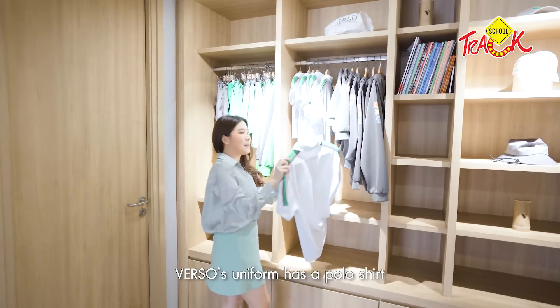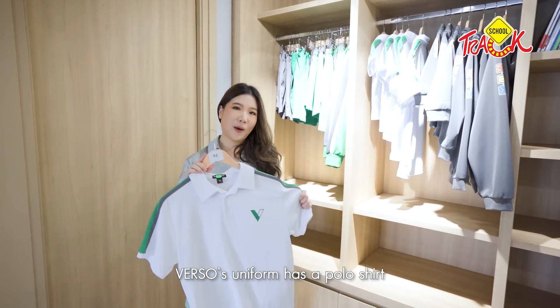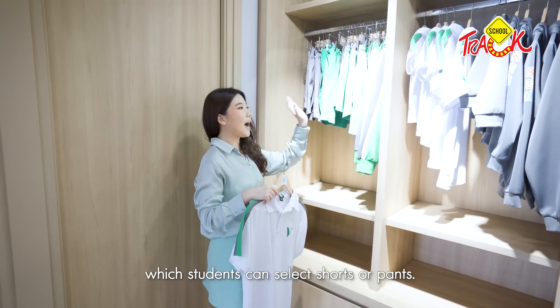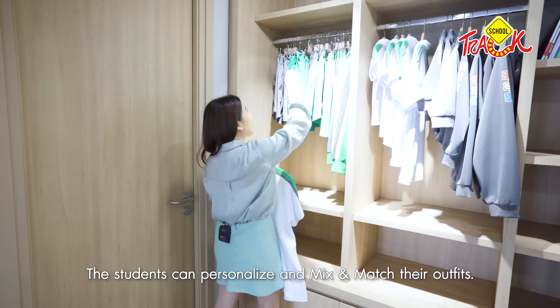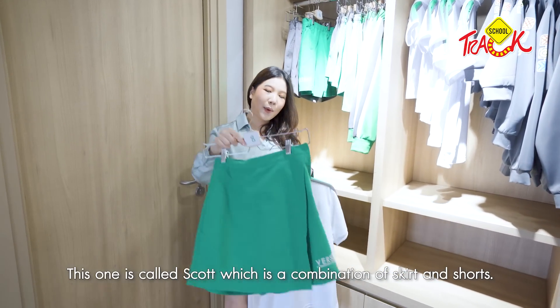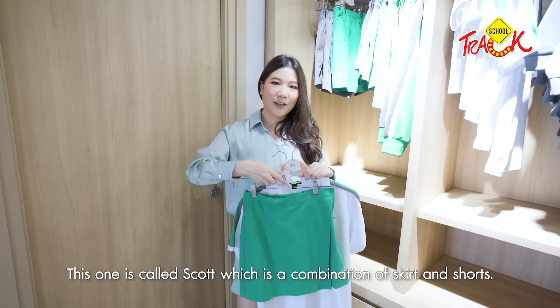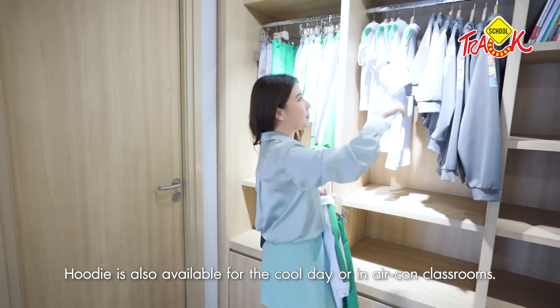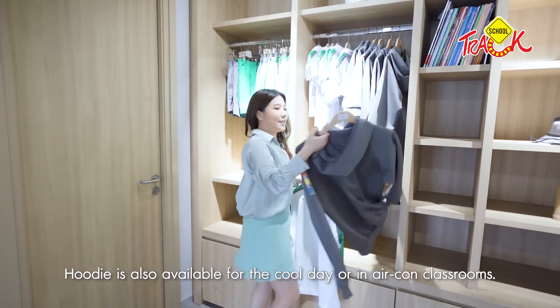They will have a blue suit and black suit. The center of the pit covers high and low options. Students can also add personal lines and mix-and-match. The color of the skirt includes a short skirt option. In the morning, there will be a hoodie that you can wear.